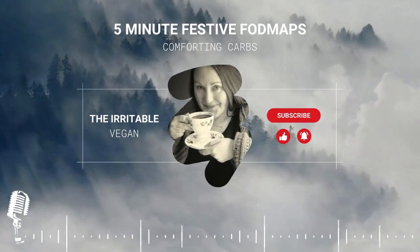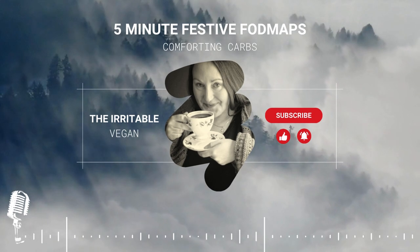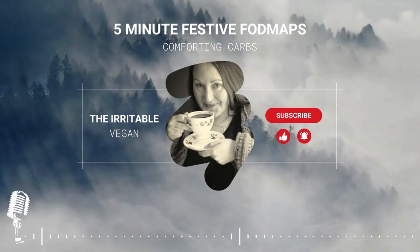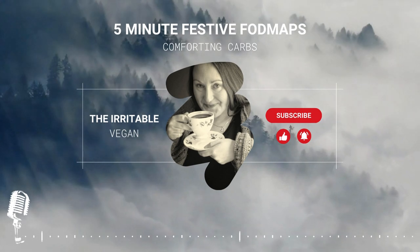Welcome to day three of the festive FODMAP series, where I'll be talking all things FODMAP in five minutes or less. Today we're all about those low FODMAP comforting carbs and how those staples and treats stack up on our holiday plate.